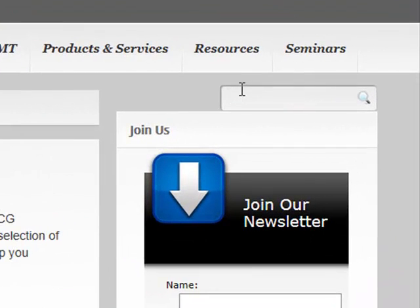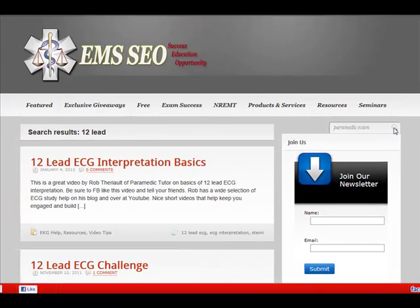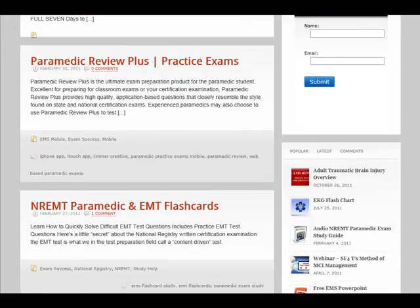Let's say you're looking to do paramedic exams. You can type in paramedic exam, hit that search button, and it'll go ahead and bring up any of the content related to helping you with paramedic exams.